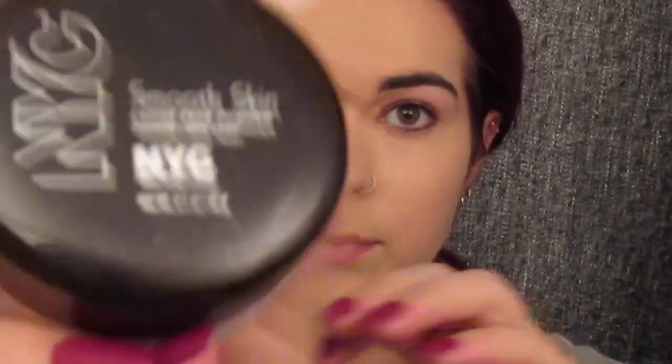Now I'm going to go in using the NYC Smooth Skin Loose Powder in 74 1A Translucent, and I'm going to use this powder to bake my under-eye concealer. You're going to go in and use a dry beauty blender or beauty blender dupe, and then just pat it onto your under-eye area — just a really loose layer under your under-eye, lightly packing it on there to get a nice little layer underneath.